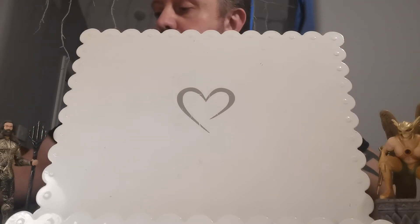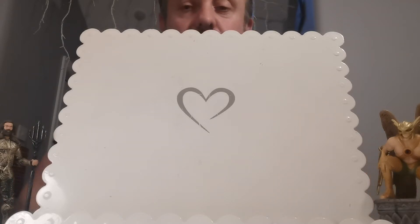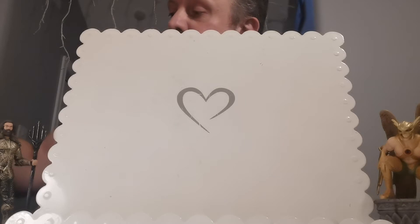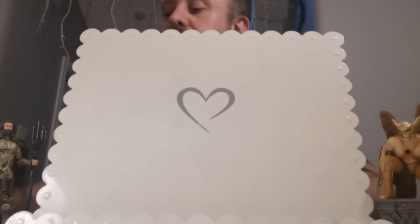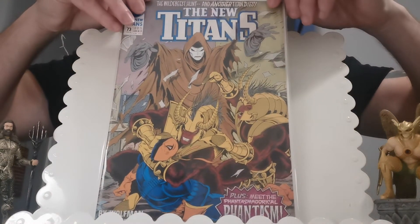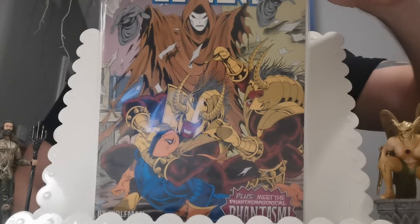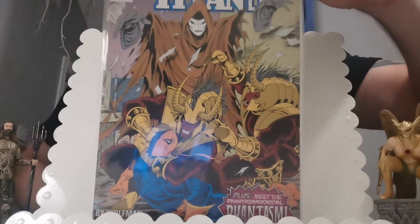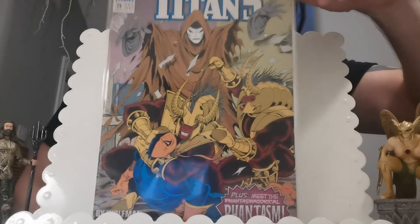Sticking with DC live action shows, one of my favourites is the Titans. We've had two good seasons and they're about to do a third. I made a hot comic book alert about a character coming into the season — that is a character called Danny Chase. He goes on to become another character. Danny Chase becomes the Phantasm in New Titans issue 73. It's also the first cameo appearance of Panther, who is Rosabel Mendez. It's a cheap book — I paid less than three quid for that.